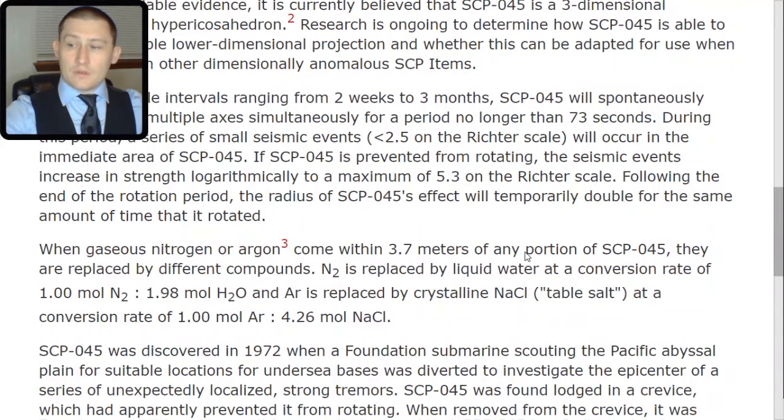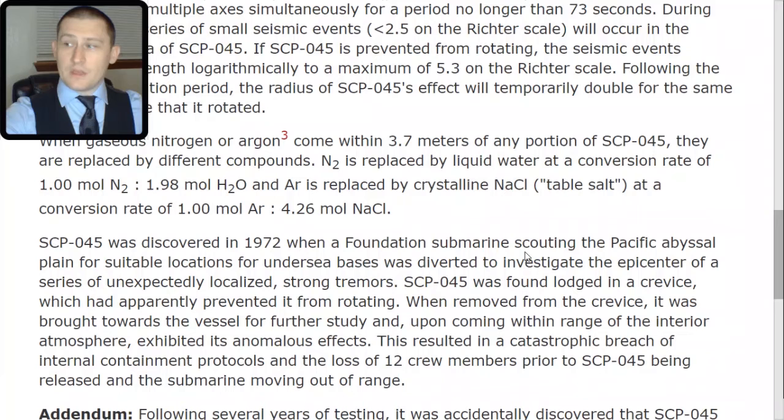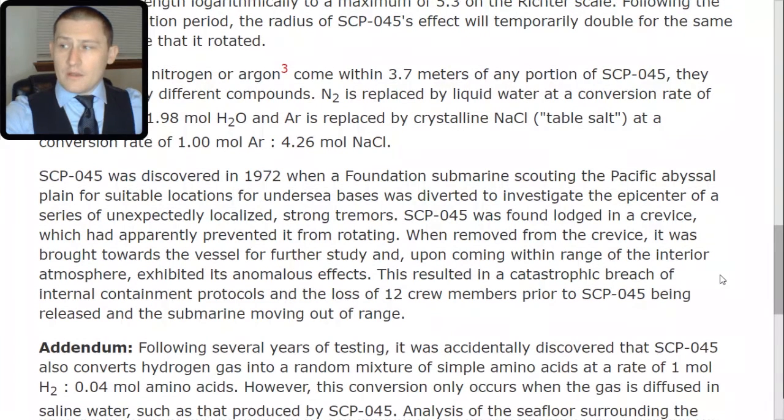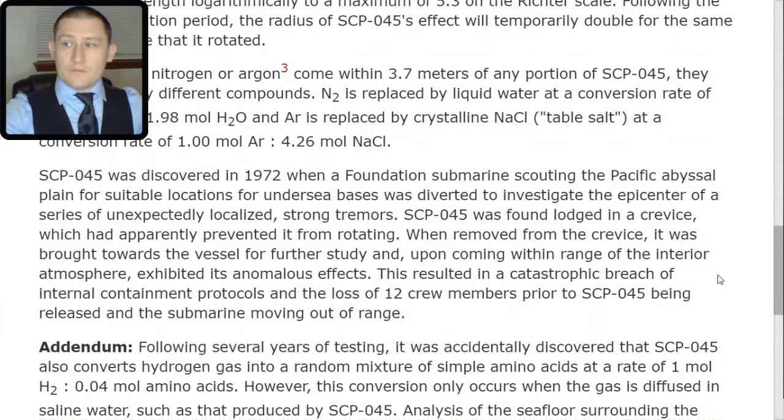SCP-045 was discovered in 1972 when a Foundation submarine scouting the Pacific Abyssal Plain for suitable locations for undersea bases was diverted to investigate the epicenter of a series of unexpectedly localized strong tremors. SCP-045 was found lodged in a crevice, which had apparently prevented it from rotating. When removed from the crevice and brought towards the vessel for further study, it came within range of the interior atmosphere and exhibited its anomalous effects. This resulted in a catastrophic breach of internal containment protocols and the loss of 12 crew members prior to SCP-045 being released and the submarine moving out of range.